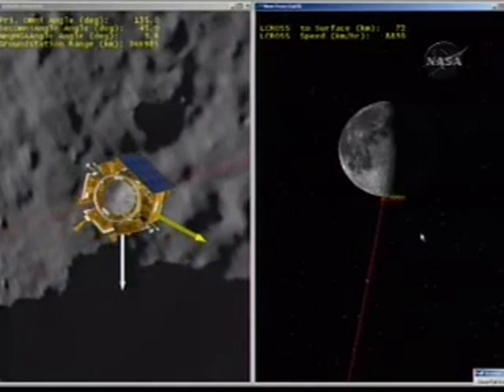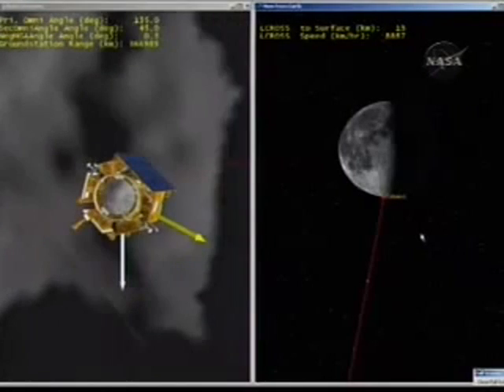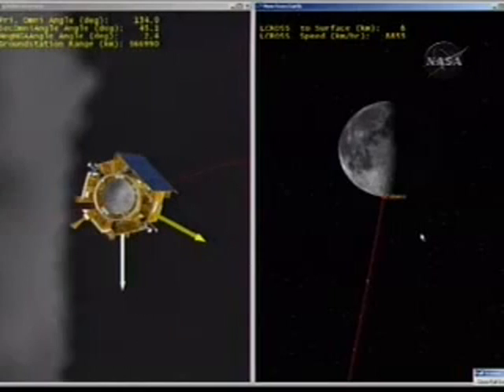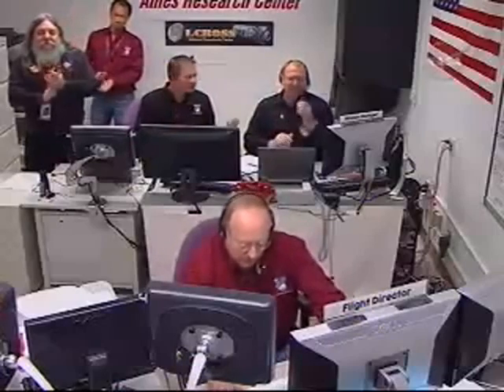Standby for shepherding spacecraft impact. The very last seconds of the shepherding spacecraft trajectory as it approaches the lunar surface. We are seeing very small craters within the crater. We confirm a thermal signature of the crater in our mirror, on our cameras. Over. Copy, science. We just received — flight, shepherding spacecraft impact. Stations report LOS. Last track at 1135.054 seconds. The shepherding spacecraft has hit the surface of the moon, and this marks the end of the LCROSS flight mission.